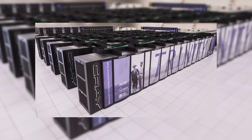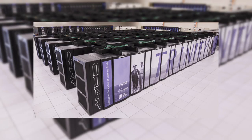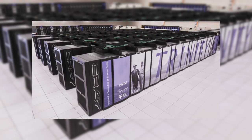It is located in Los Alamos National Laboratory in New Mexico, United States, approximately worth around $174 million.